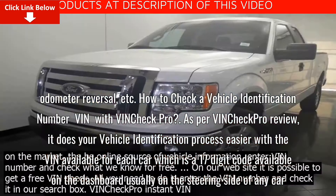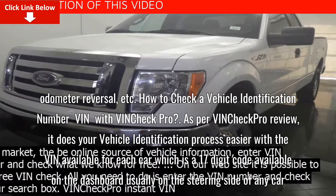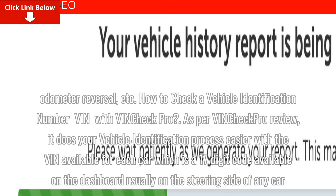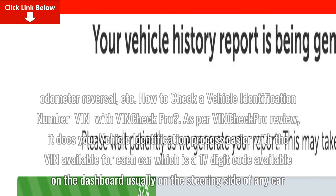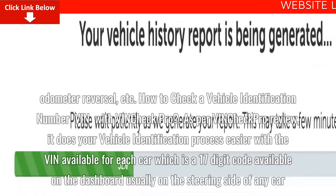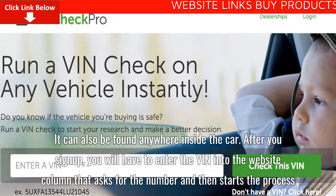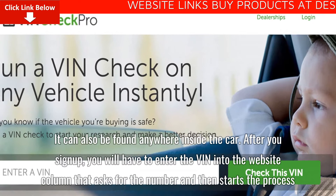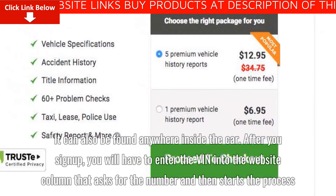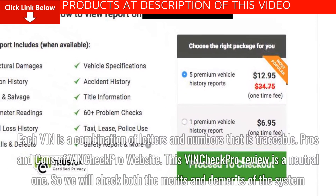How to check a Vehicle Identification Number with VinCheck Pro: As per the VinCheck Pro review, the process is straightforward. The VIN is a 17-digit code available on the dashboard, usually on the steering side of any car, but it can also be found anywhere inside the car. After you sign up, enter the VIN into the website column that asks for the number and start the process. Each VIN is a combination of letters and numbers that is traceable.